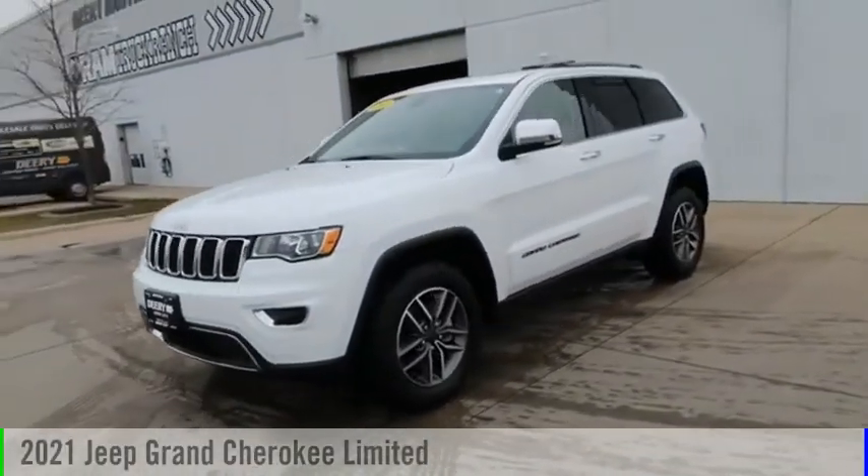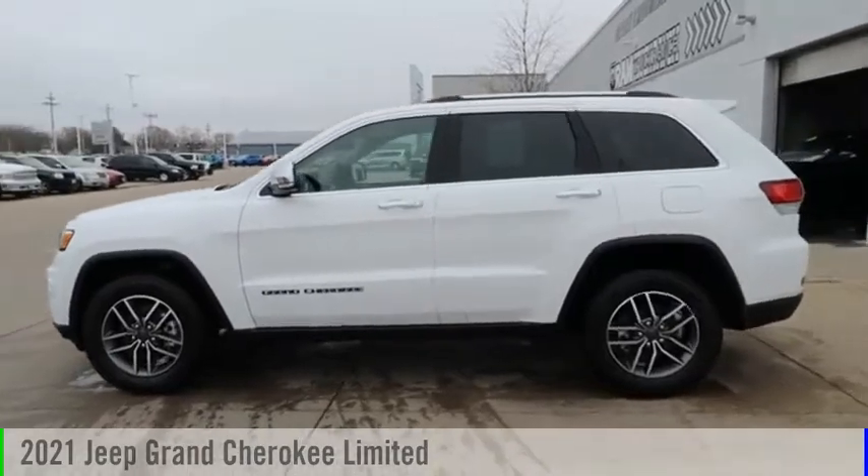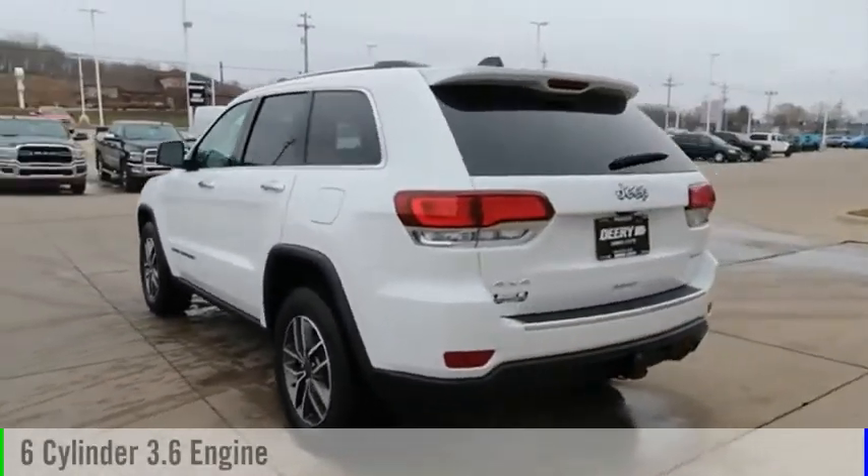Looking for the right vehicle? Check out the 2021 Grand Cherokee. This vehicle is powered by a four-wheel drive, six-cylinder, 3.6-liter engine.